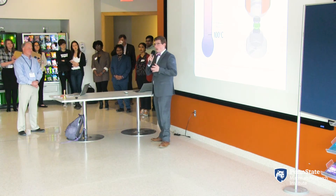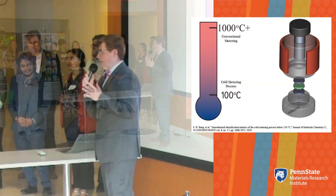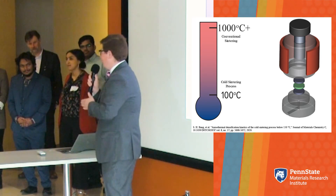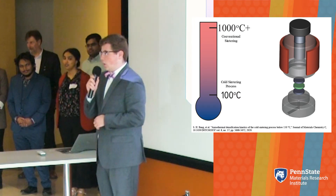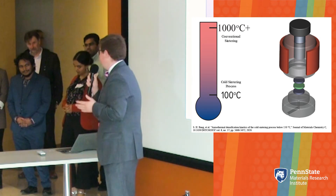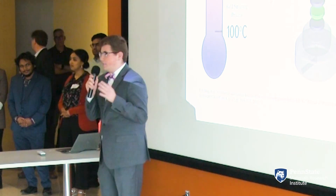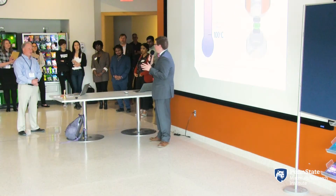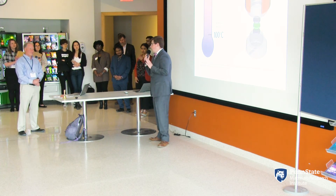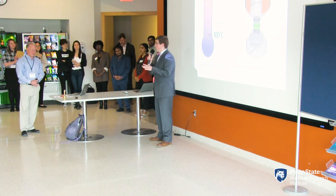One of the most power-hungry manufacturing techniques is the sintering process. Sintering is a technique in which powders are heated up until they stick together. If you ever made a sandcastle at the beach, you've done a basic kind of sintering. Unfortunately, sintering typically requires raising temperatures over half the melting temperature of the material, which can be in the thousands of degrees. In addition to the vast energy requirements, greenhouse gases such as carbon dioxide are also released during this process. To meet these needs, my research focuses on the cold sintering process, which was developed here at Penn State.